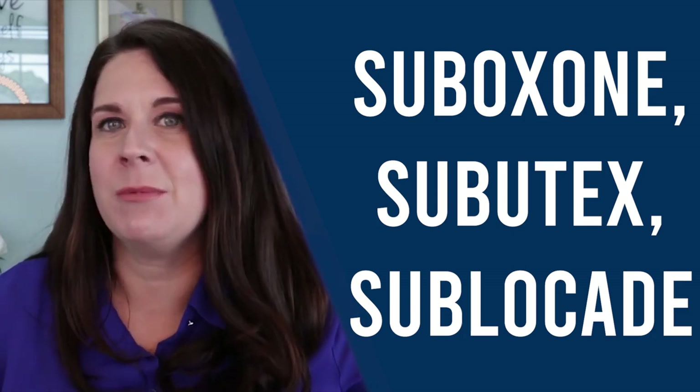This video is all about medication assisted treatment, specifically Suboxone, Subutex, and Sublocade.